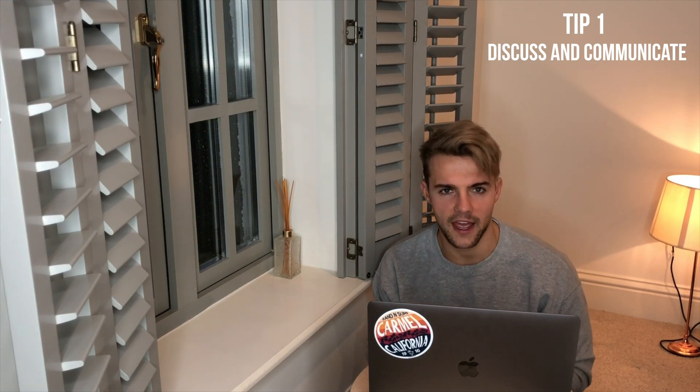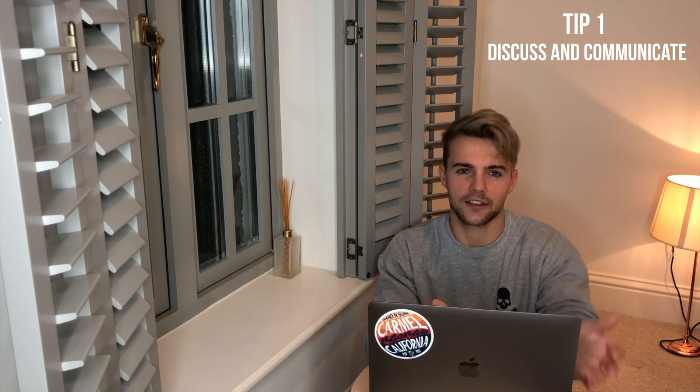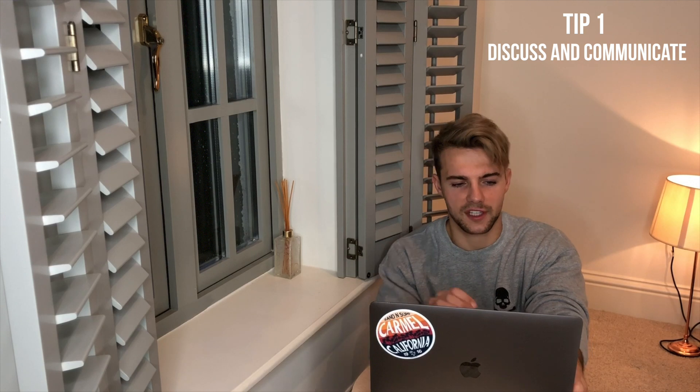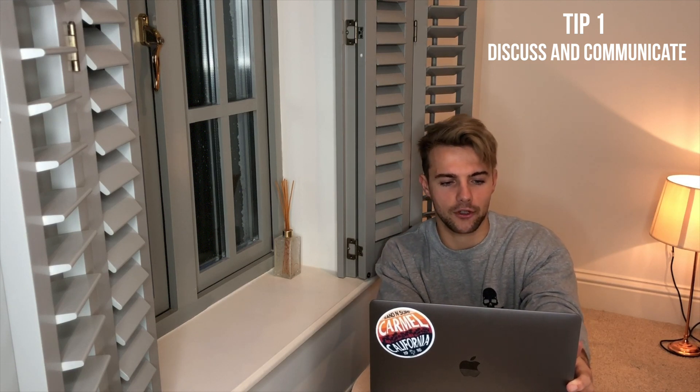Number one: discussion — pre-haircut, during the haircut, and just general communication. Be sure to communicate and talk to your barber before beginning the cut. Any good barber will have time to talk to you prior to the cut, and this will ensure you're both on the same wavelength. Tell your barber why you want this cut, and a confident barber will be able to tell you if that haircut suits you or not, and may adapt it to personally suit you. Don't be afraid to reinforce exactly what you want — this gives your barber a clear idea of what he or she is doing. Throughout the haircut, check in with your barber and keep reinforcing what you want.